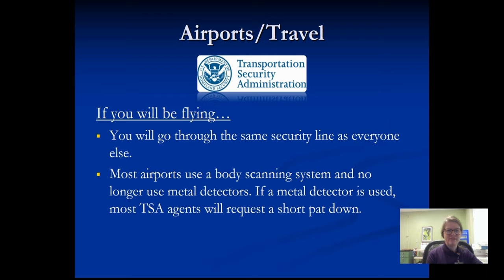Airports and travel: most airports now don't have the old metal detectors — it's more of a body scanning system. However, if you are at an airport with a metal detector, just let them know ahead of time that you have a joint replacement and they can do a pat down or wave the wand over you. Traveling really isn't a challenge.